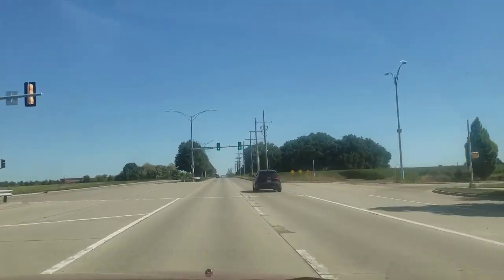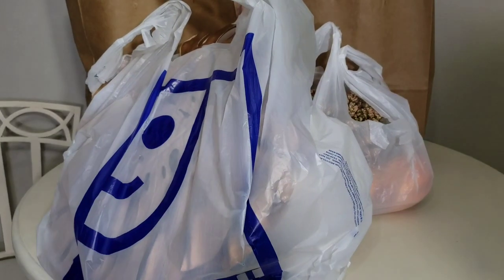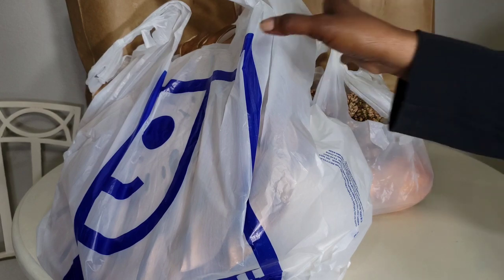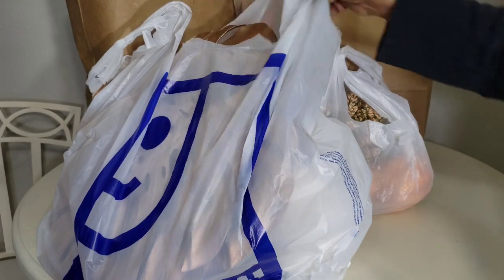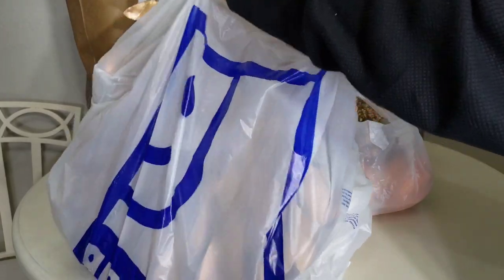I'm going to head back to the house and share what I picked up from both stores. Okay guys, so we are back at the house and I'm going to go through these things pretty quickly because I want to get this video up for you guys on Sunday.